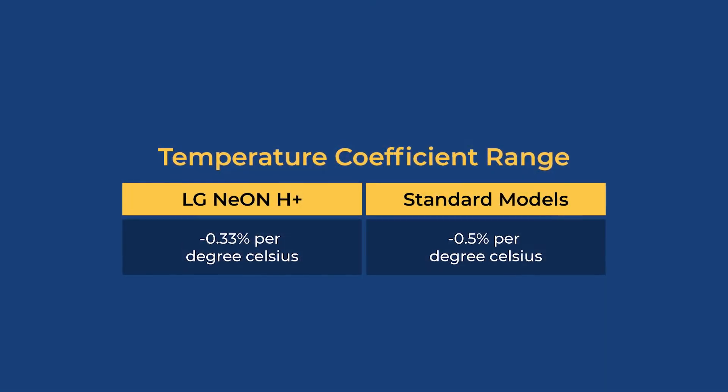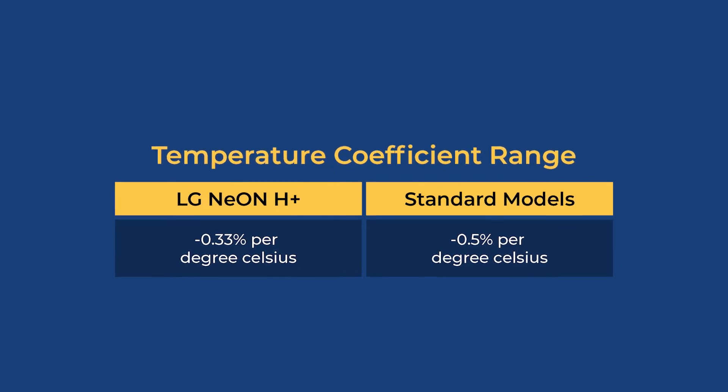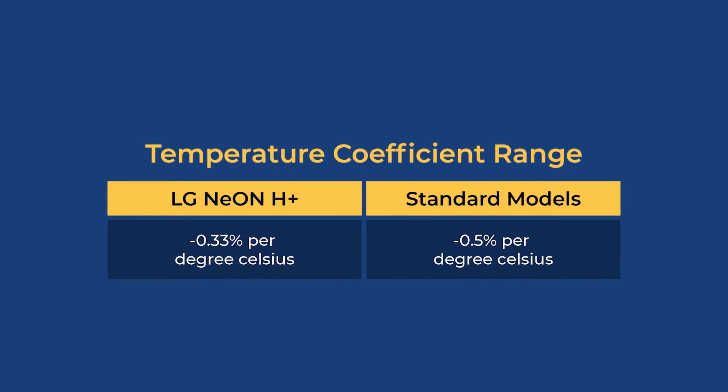The other factor with the Neon H Plus is that solar panels slowly lose their ability to generate power as it gets hotter, and especially at the temperatures it gets up to on your roof. So the Neon H Plus has an improved temperature coefficient compared to standard modules, which means that these panels deliver higher output in hot weather — a really important factor in Australian conditions.